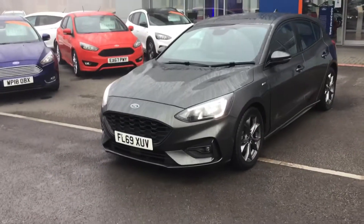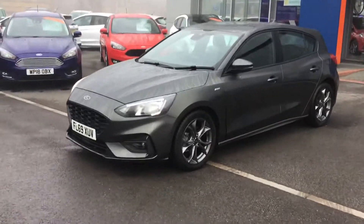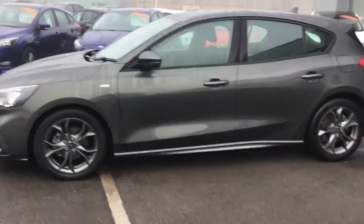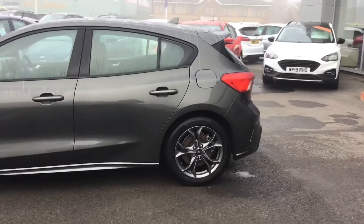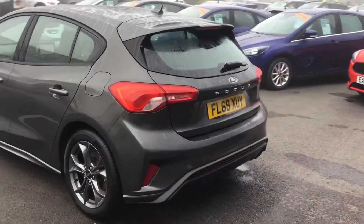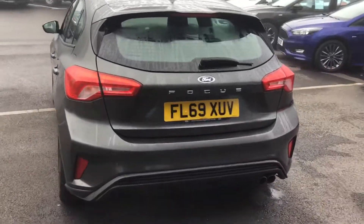Hello and welcome to Trowbridge Ford. Here we have a lovely car — it's a Focus ST Line, finished in magnetic grey, a lovely colour with really nice wheels on this vehicle. It's on a 69 plate and it's the newest shape available at the moment.